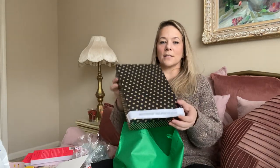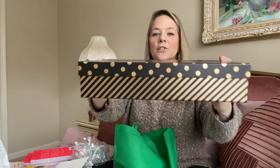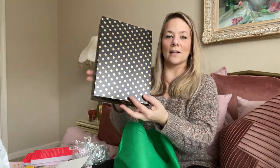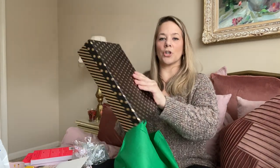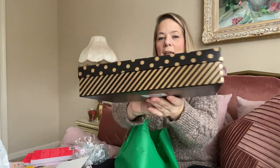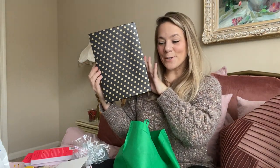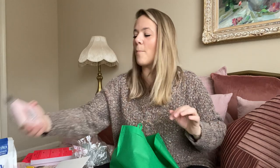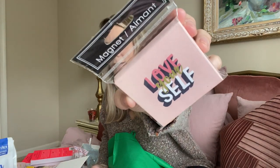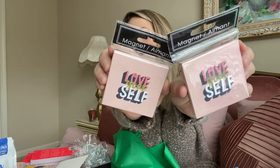I also grabbed this gorgeous large gift box from the birthday section — it's black and gold with stripes and polka dots, huge enough to put a little shirt in. And I got a couple of magnets that say 'Love Yourself' — I love these big square magnets; they hold up a lot on your refrigerator.